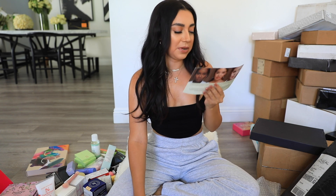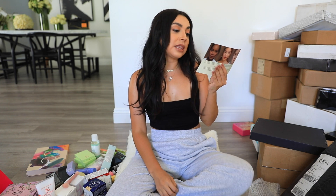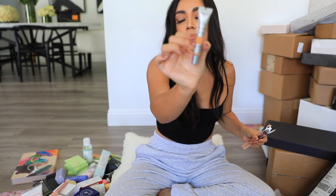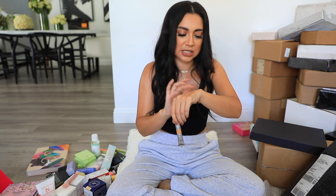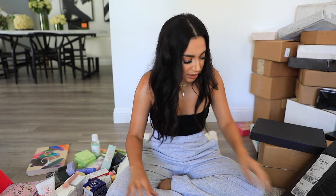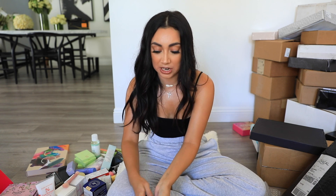L'Oreal came out with a True Match Eye Cream in a Concealer — it goes beyond instant dark circle coverage with 24-hour hydration and promises eyes that look fresher and less puffy in just one week. It's like a little tube. It feels very lightweight and slippery, so I feel like it won't have lots of coverage. It's basically a tinted concealer. I have to try this on my under eyes to see what the coverage is like — you'll probably see it in a video.